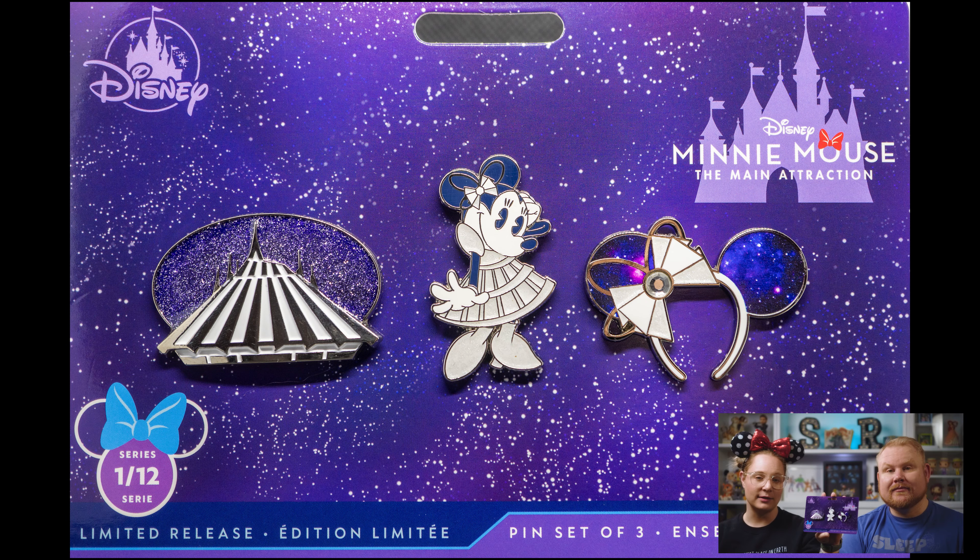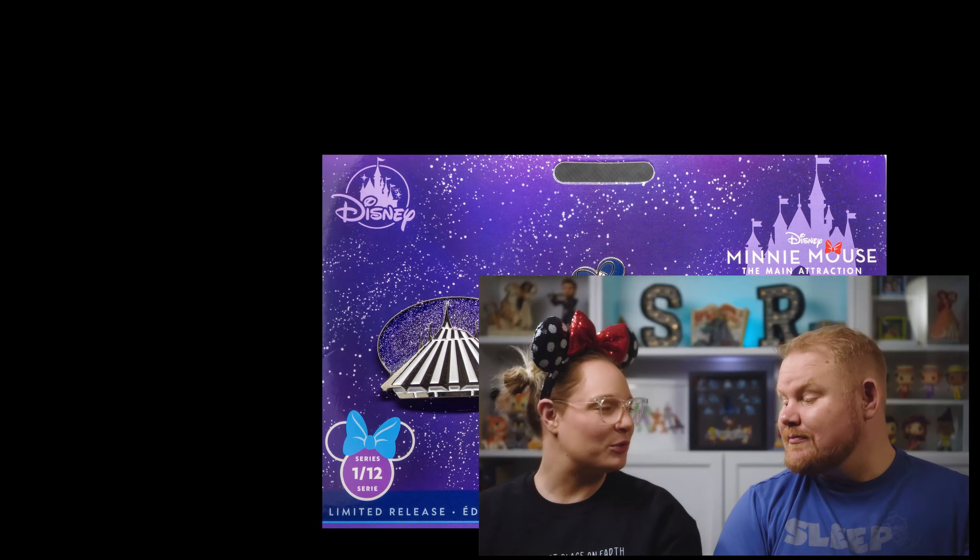I wasn't sure if I was going to like the collection, but it released and I was able to score a few things while we were there. It's Space Mountain — insta-buy. I was hooked right on the first one. I was not able to get everything in the set — I'm still missing the Space Mountain Loungefly backpack and the Space Mountain ears — but I was able to get the pins, the plush, and the mug. Each of the pin sets comes with three pins: an attraction, a Minnie Mouse, and then the ears.